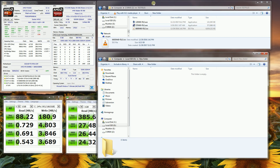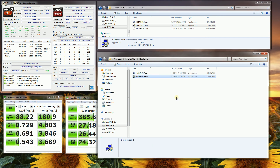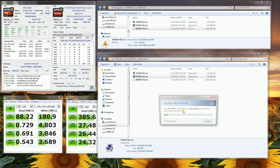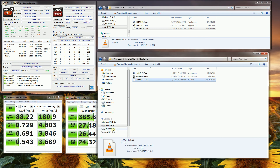Now moving to the SanDisk x300 SSD. Copying the 120MB file — basically instantaneous. The 570MB file — basically instantaneous. The 6.6GB file — when it settles down you can see the speed. You can clearly tell there is a big difference between the SSD and the hybrid drive.